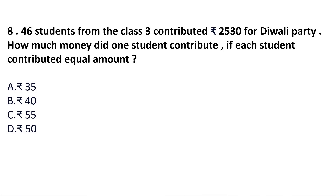Question 8: 46 students from class 3 contributed Rs. 2530 for a Diwali party. How much money did one student contribute if each contributed an equal amount? Total money is 2530 and there are 46 students, so 2530 divided by 46. We can check by multiplying: 46 by 35 is not 2530; 46 by 40 is not 2530; 46 by 55 is 2530. Answer is option C: Rs. 55.